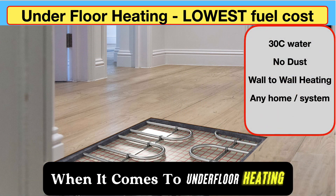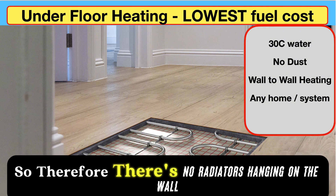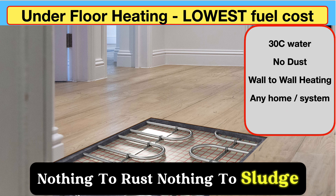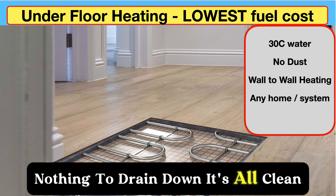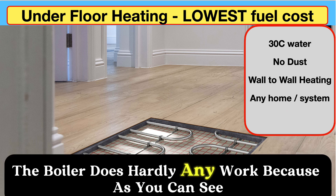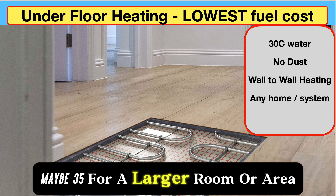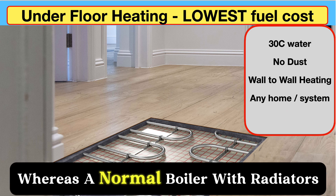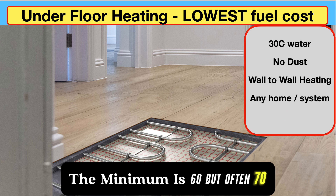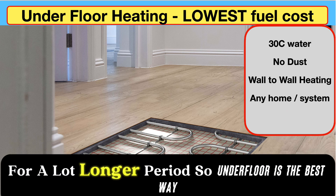When it comes to underfloor heating, I think it's the best. It's wall to wall — no radiators hanging on the wall, nothing to rust, nothing to sludge, nothing to drain down. It's all clean, quiet, and efficient. The boiler does hardly any work because the water temperature is only 30, maybe 35 degrees for a larger room, whereas a normal boiler with radiators runs at a minimum of 60, often 70–75 degrees — so the boiler burns a lot more fuel for a lot longer.